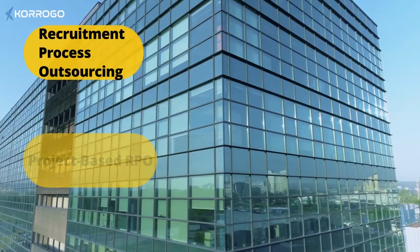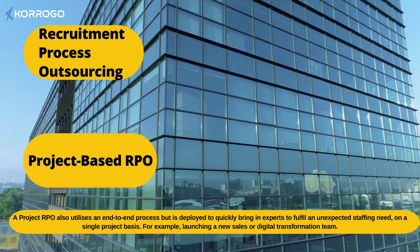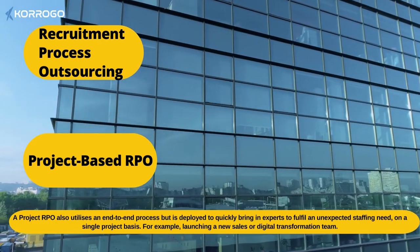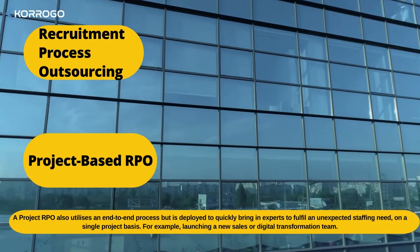Project-based RPO. A project RPO also utilizes an end-to-end process but is deployed to quickly bring in experts to fulfill an unexpected staffing need on a single project basis. For example, launching a new sales or digital transformation team.